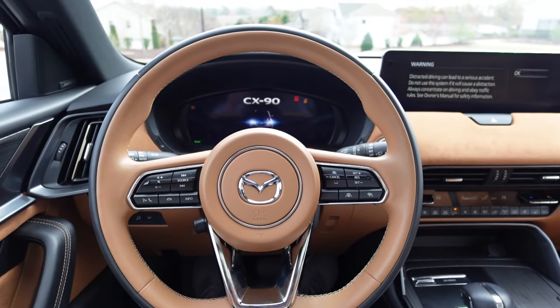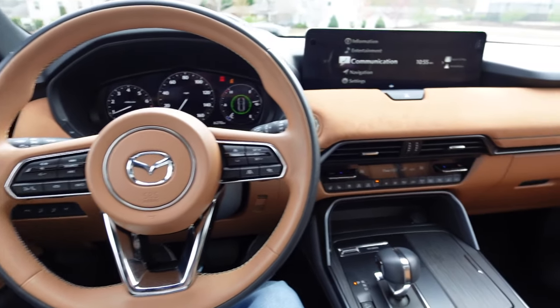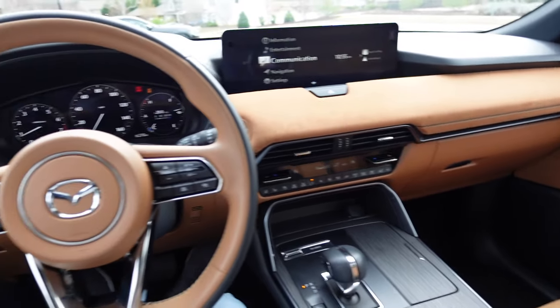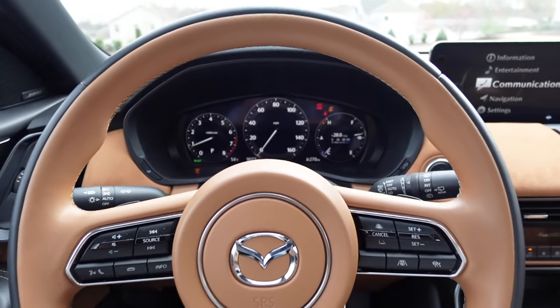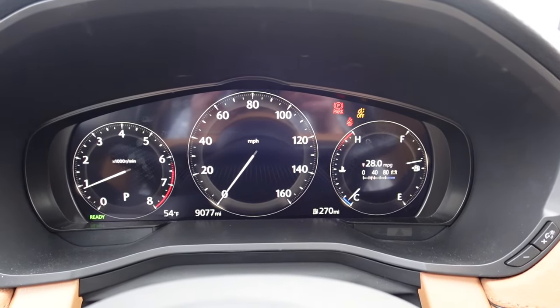Inside the 2024 Mazda CX-90, with my foot on the brake we can fire it up. You are going to get some annoying chimes that just keep going and going — that is the one annoying thing, the chimes in this car are awful.